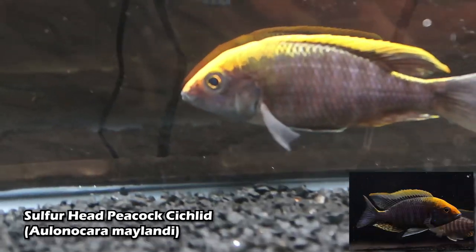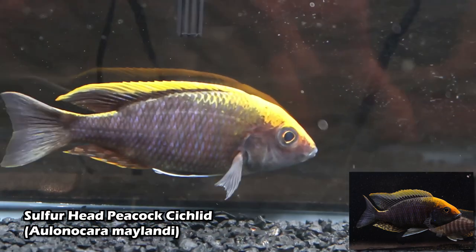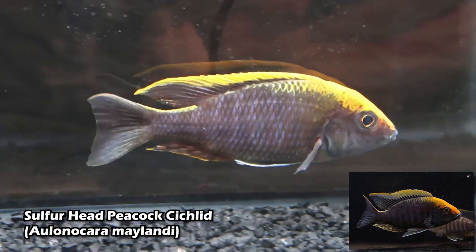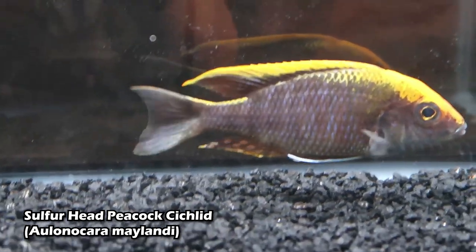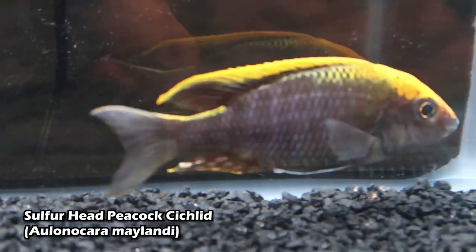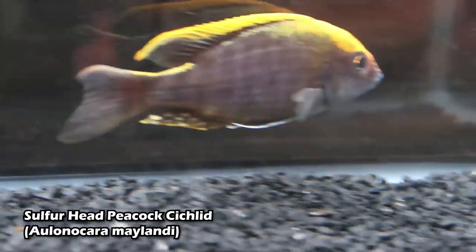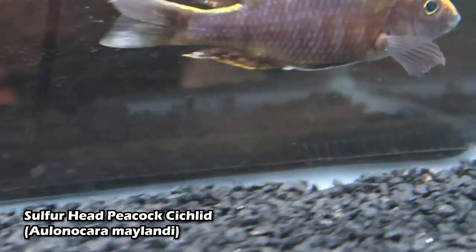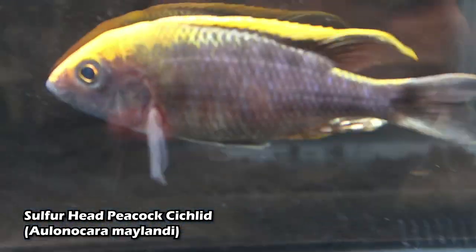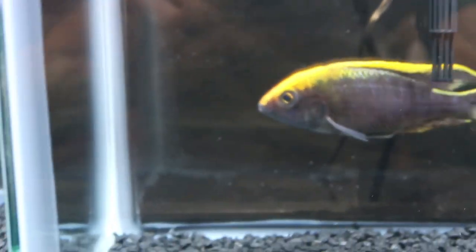This is my fish right here — also first generation from the wild. I brought in some wild stock. This is a sulfur head peacock male. That's a cool fish too. You guys can't see it through the lens, but this fish has really bomb gold in it. Colors in person are just unreal. It's got a golden color. I've got some light against the camera so you're not seeing this as well as I am, but that's a great fish.